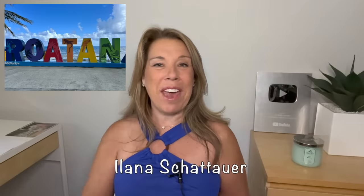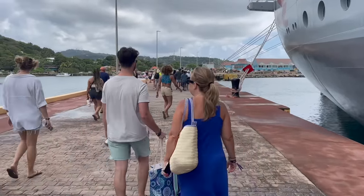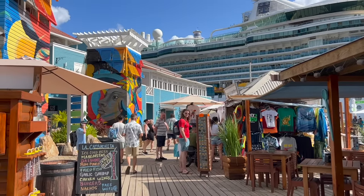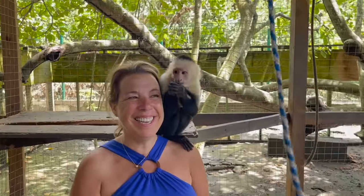Hi there, I'm Ilana from the website lifewellcruise.com. Welcome, or welcome back to my channel. Now if you are going to Roatan on a cruise, you might be wondering what to do for the day. This was my third time going to Roatan and the excursion and activities we did on this day were the best that we have done so far.